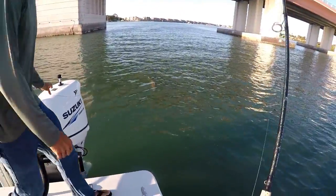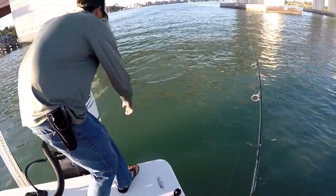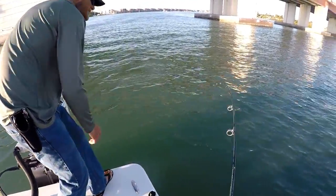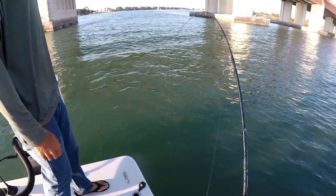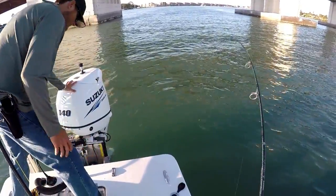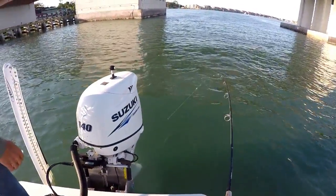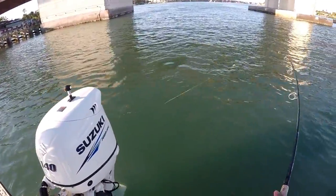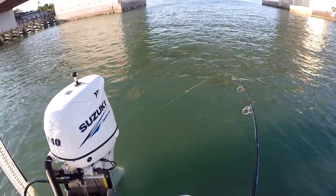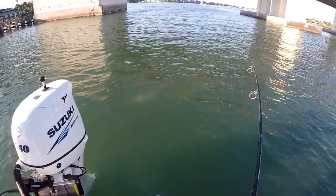A big redfish! Look at the size of this fish, man. He ain't done yet — he saw the boat. Or he saw you — he might know you. It may take a crazy run again, so just be ready to jump up here if you need to. Stick the rod tip in the water so you don't let him get in.